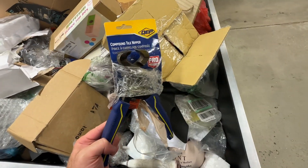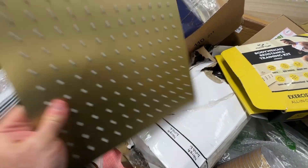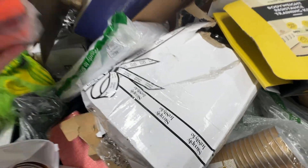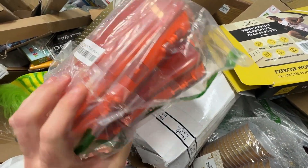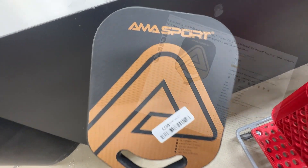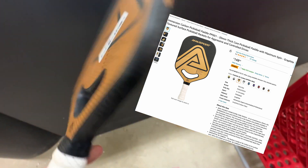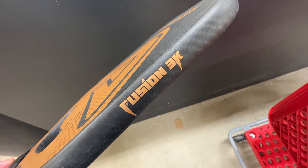Here we have some nippers. Some fitness gear. A massive rain shower head in a kind of hideous gold color. And some small storage boxes. Probably my top find was this really high-end pickleball paddle that sells for about $150 on Amazon. I've been looking to start playing this summer and I was really excited to pick this one up for just $6.